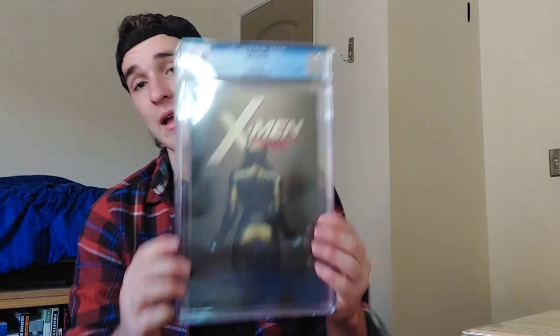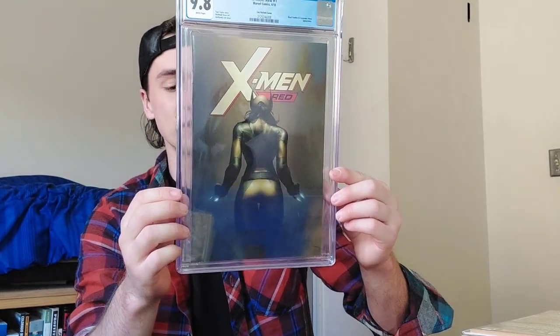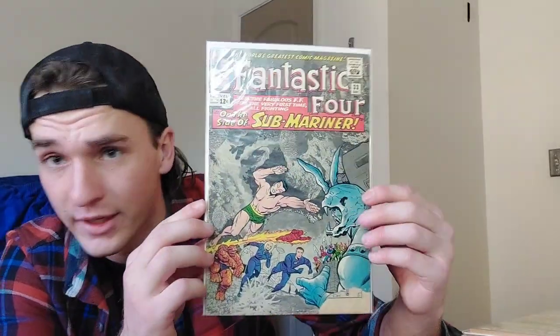X-Men Red number one — this is the variant, cover six, the Lee Garbett cover. I like this comic because I'm a fan of art and I'm a collector of art and expensive art — and no other reason.